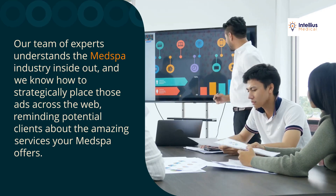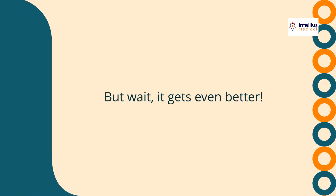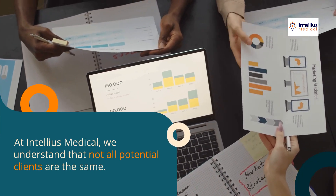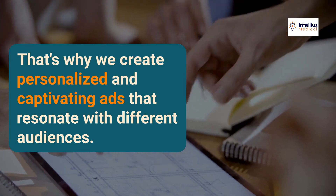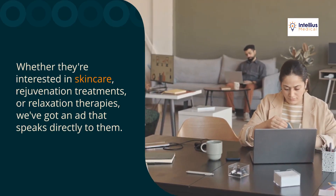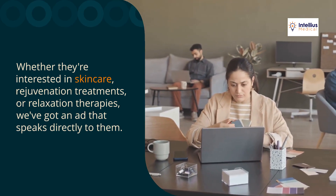Reminding potential clients about the amazing services your med spa offers. At Intellius Medical, we understand that not all potential clients are the same. That's why we create personalized and captivating ads that resonate with different audiences — whether they're interested in skincare, rejuvenation treatments, or relaxation therapies, we've got an ad that speaks directly to them.